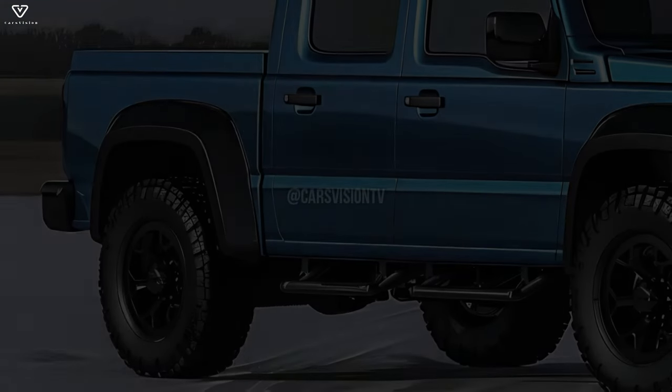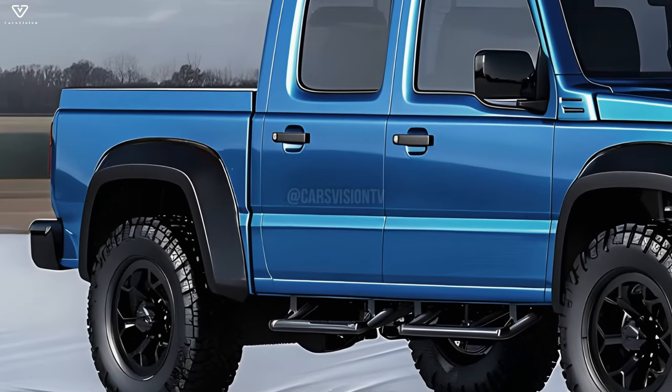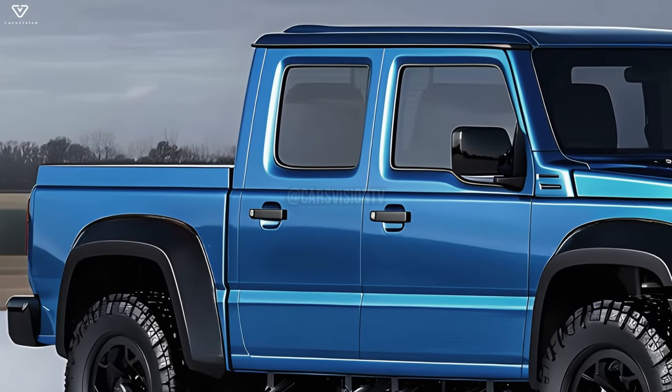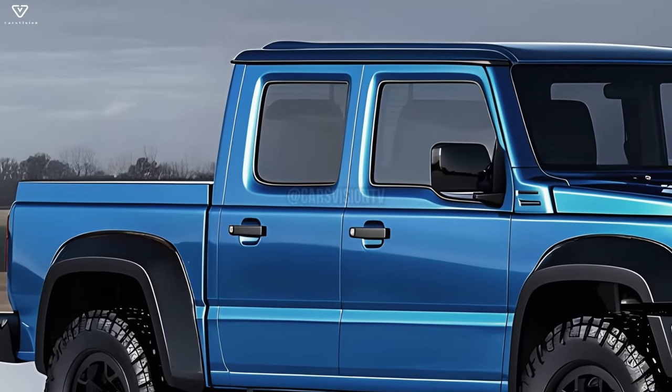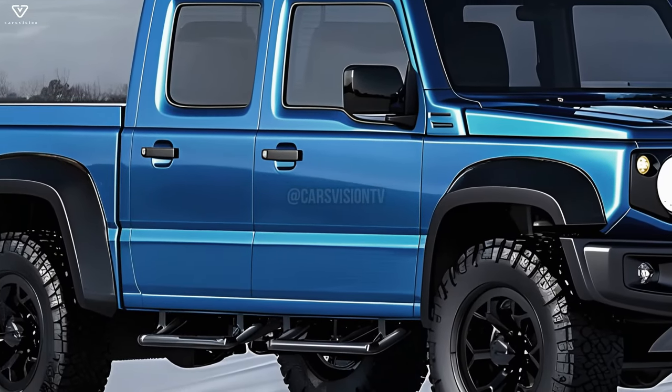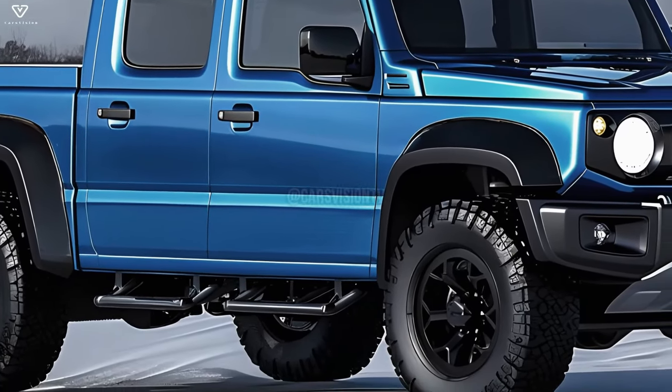The Jimny pickup's front end will most likely feature a strong grille with prominent Suzuki branding, with rounded LED headlights on either side for better visibility. To top it all off, it might have integrated fog lights into its tough front bumper, making it an even more formidable off-roader.